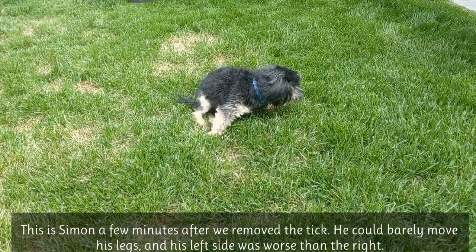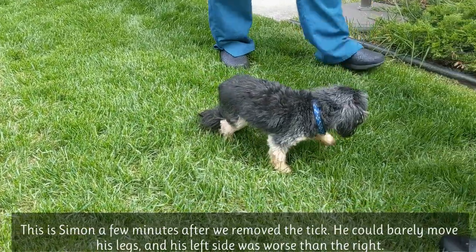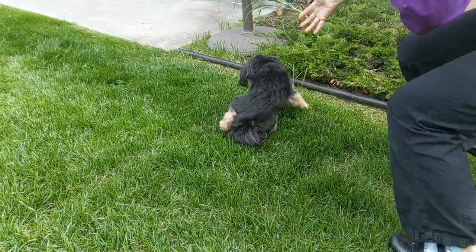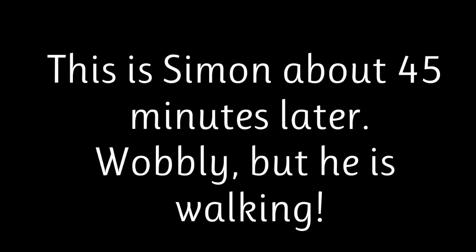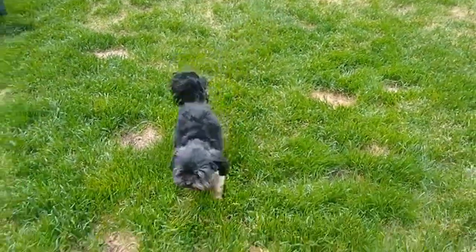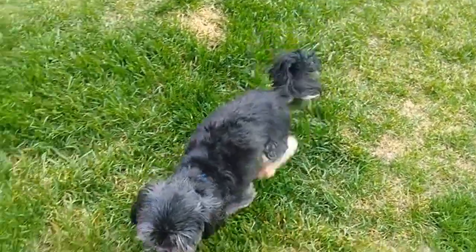Hey kids! Let's learn about ticks! Come on Simon! Oh gosh! That's a good dog! Come here Simon! Oh my goodness! Yay! Good boy!